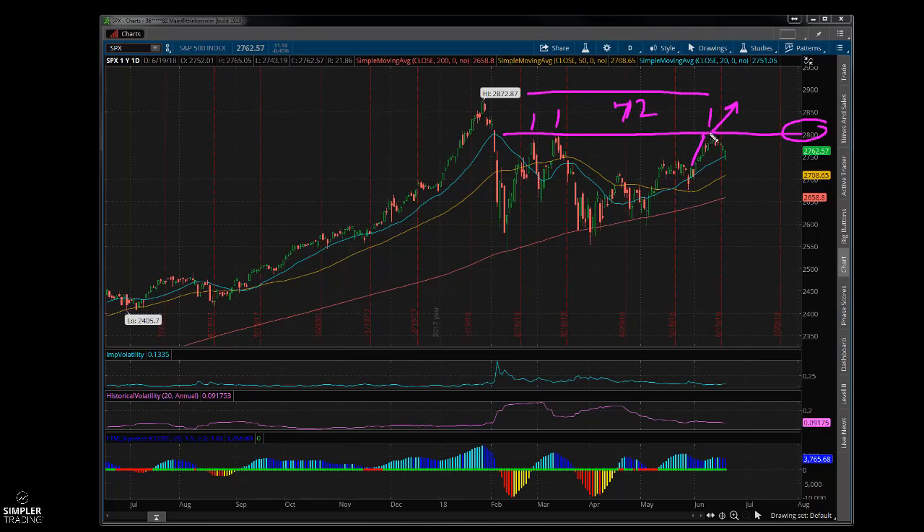We didn't — we got close and bounced off. My feeling is I don't know where we go from here. Maybe we chop around, maybe we retest this again. I am using this to start making a list of candidates I want to buy.